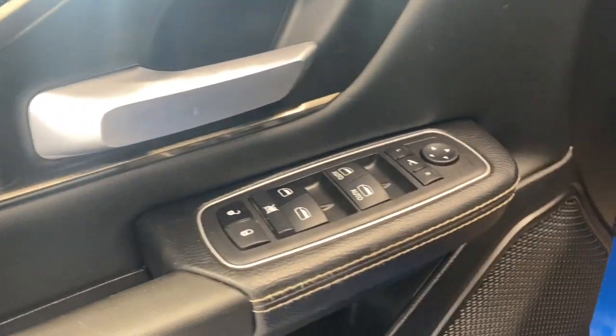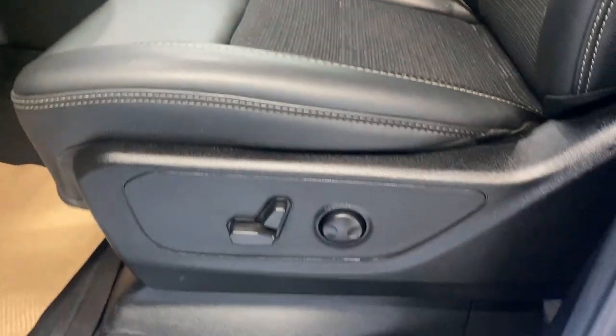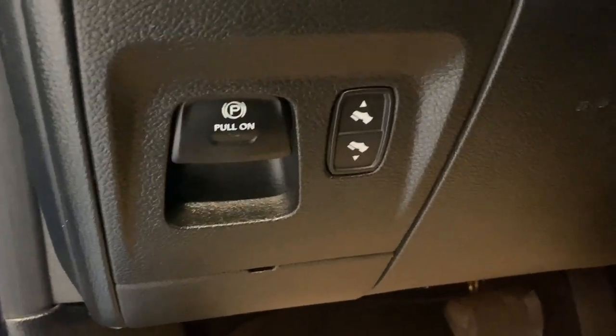Coming inside, we do have this nice armrest here with a little white trim, power locks, windows and mirrors, premium sport leather seating with a power driver and lumbar support. We do also have our electronic park brake and our power adjustable pedals. It's got a push start engine.